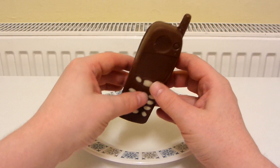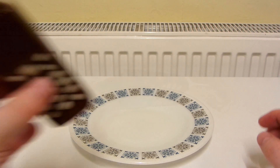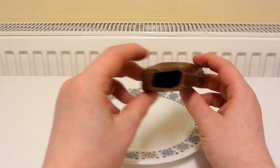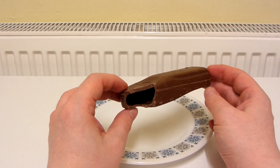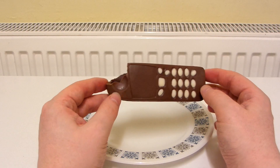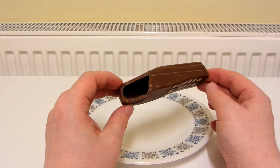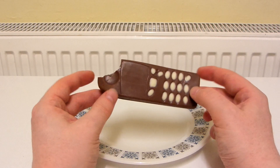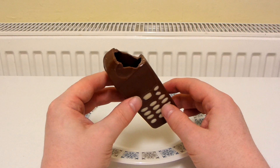So let's take a bite and see what it's like. Oh, it is hollow! I mean it's hard to imagine that it would be a solid piece of chocolate — it would be quite difficult to bite into, I think. And I can't see it selling for a quid if it's solid chocolate. But yeah, that is actually really, really nice milk chocolate.